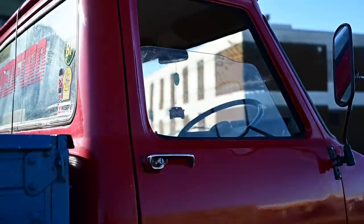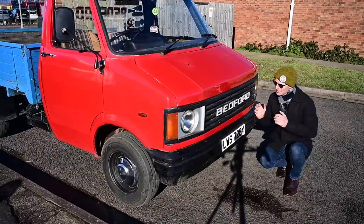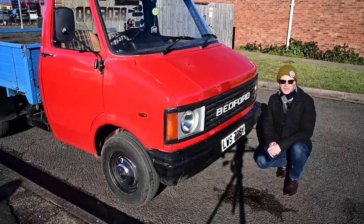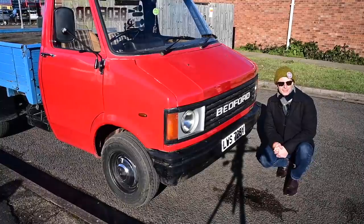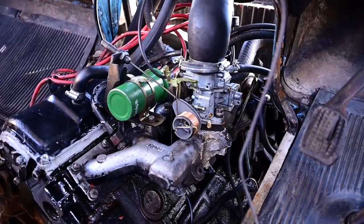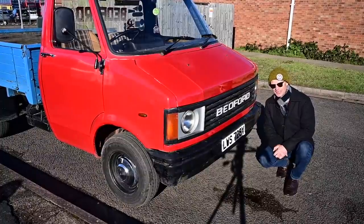The major differences between the CF and the CF1 were under the bonnet. Under the bonnet there was a range of engines that were generally a little bit smaller in the original vans, but come along to the later version the CF1 and we got a 2.3-litre four-cylinder slant-4. There was also a 2-litre version for export markets where they were hit by heavy taxes for larger capacities.